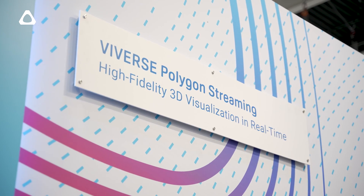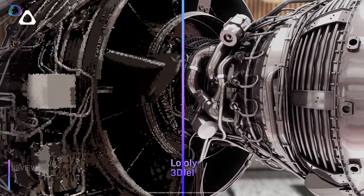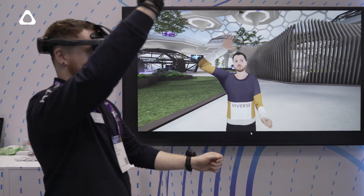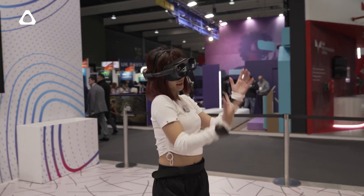Now over here we have Vive Verse. In Vive Verse, we're showing off new technologies with Polygon Streaming — being able to load really high-fidelity models in a snap across web, mobile, and even PC. And here, we're showing off Vive Verse's avatar system where we can do full face tracking with eye tracking, hand tracking, and full body tracking as well.